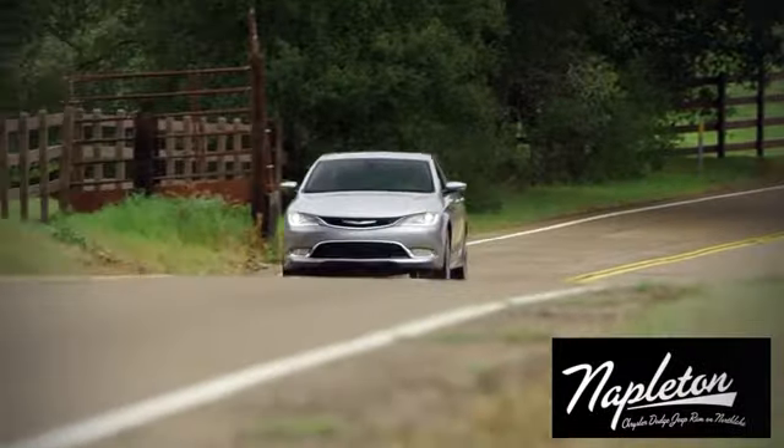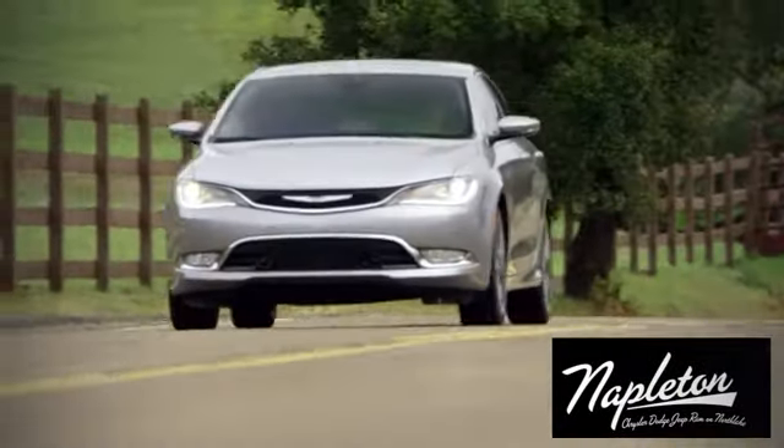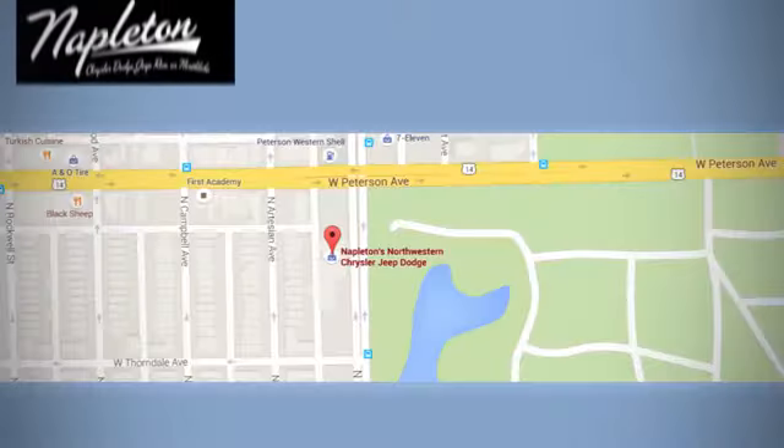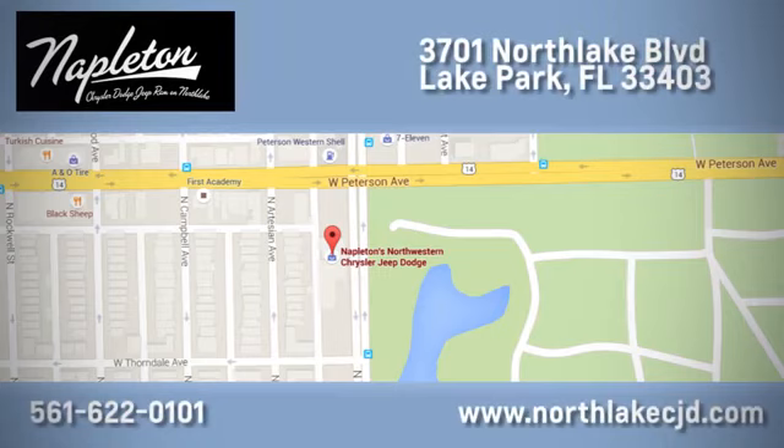The time is now. See it for yourself today at Napleton's North Lake Chrysler Dodge Jeep Ram. We know our job isn't finished until you're completely satisfied. We're located at 3701 North Lake Boulevard in Lake Park.